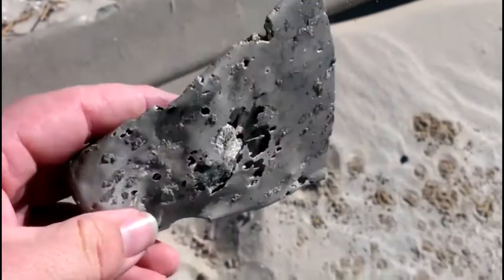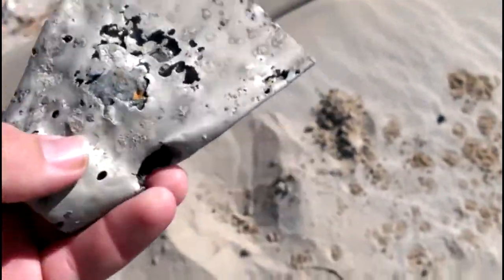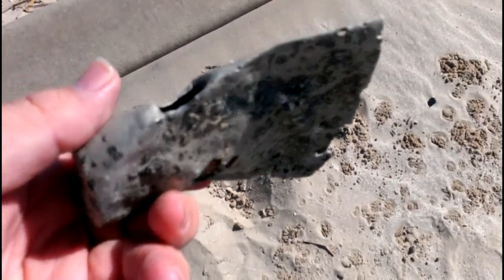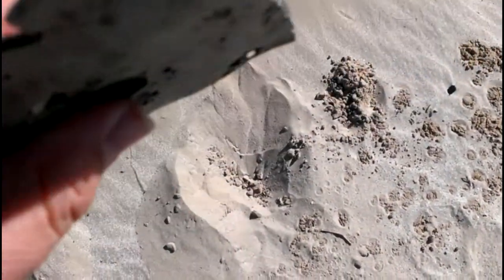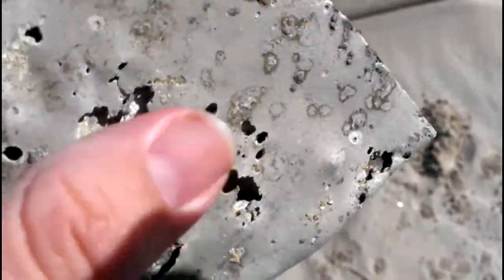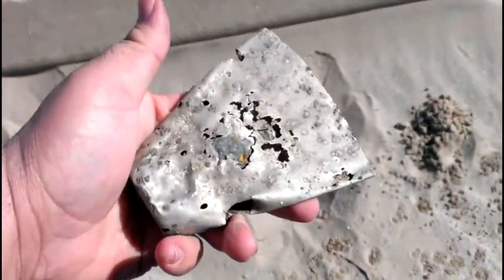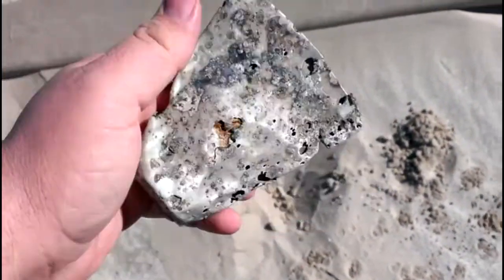That's probably the only decent find I've had all day. It looks aluminum — like an axe head or hatchet or something, really ate up. I believe it's aluminum but kind of neat, I guess.